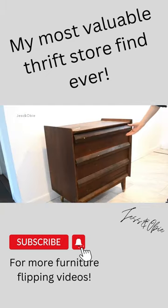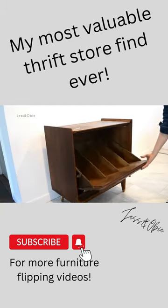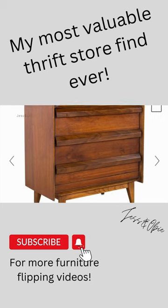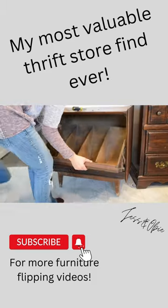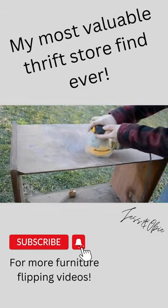I found this one-of-a-kind MCM piece of furniture at my local thrift store for $10. I had no idea what it was, but after a quick Google search, I discovered it was a Lane first-edition record cabinet. And I found one that had sold online for over $1,600.